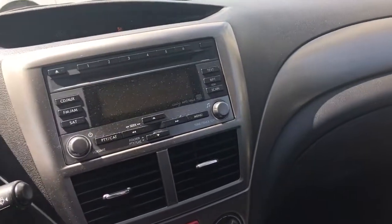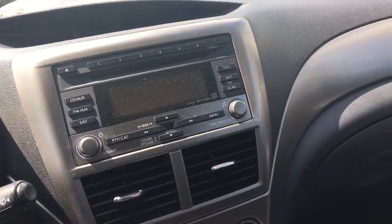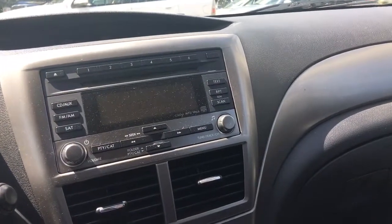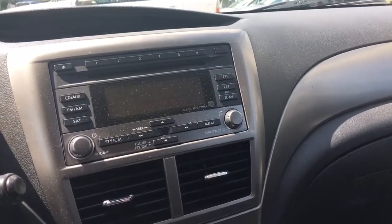Just a really nice, clean, all-original, low-mileage Subaru Impreza. If you want more information on this vehicle or additional photographs, please visit our website at www.bulletproofauto.ca. Thanks for looking.